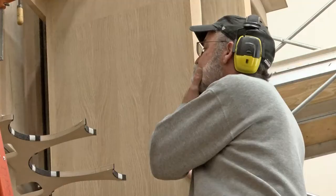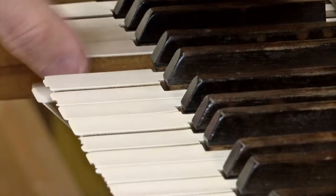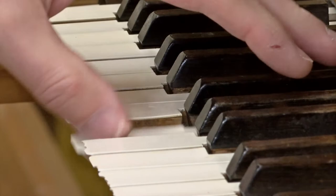Since 1974, around two dozen professionals at the Dobson Organ Company have been designing and hand crafting pipe organs in this town of 1,700.